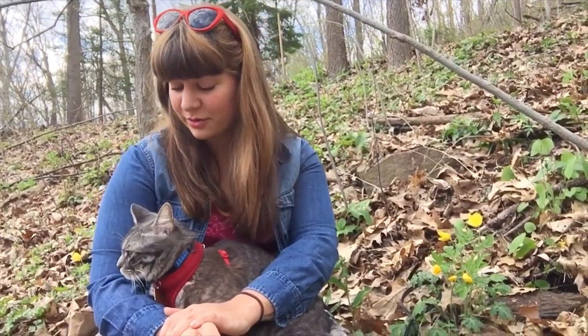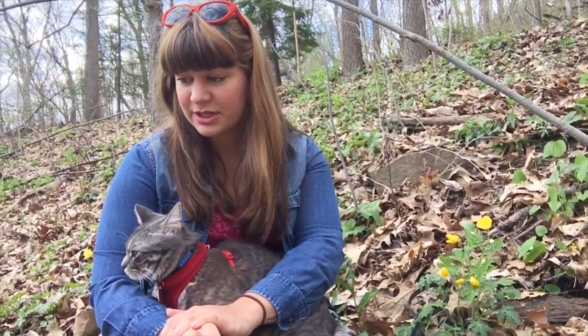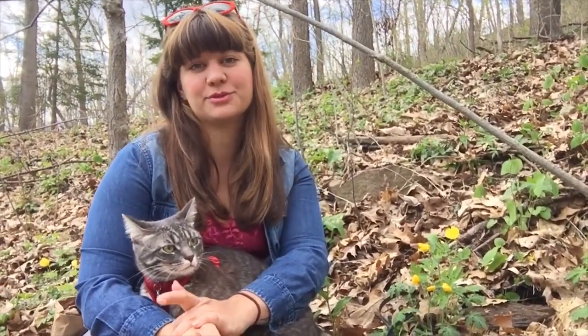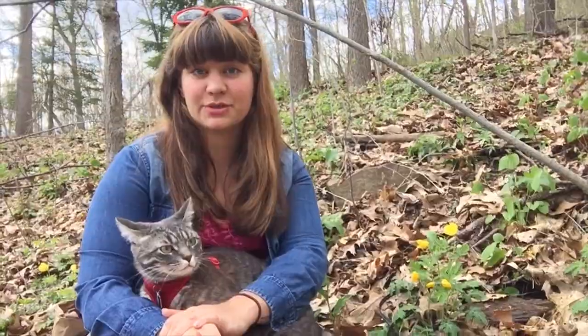Hey everybody, it's Kdubs and Little Miss Tabitha here and we're about to go for a walk in one of our favorite places, which is packed to the brim with some of my favorite things: spring ephemerals. I'm going to show you at least 10 awesome spring ephemerals that come up in the eastern United States.